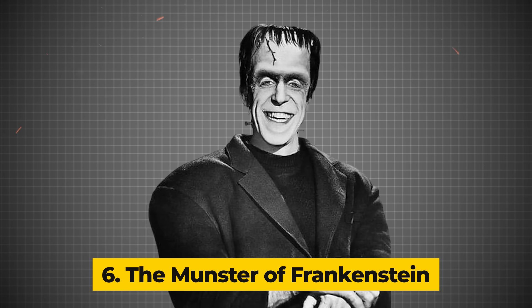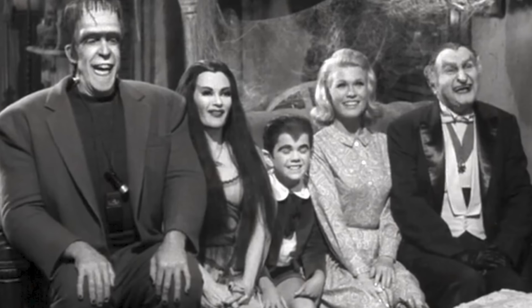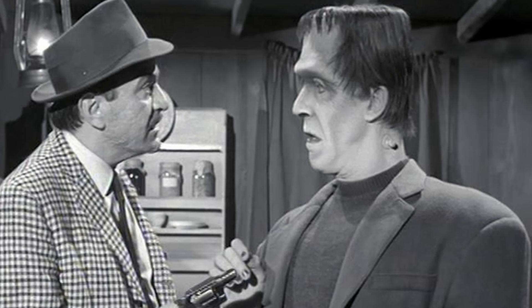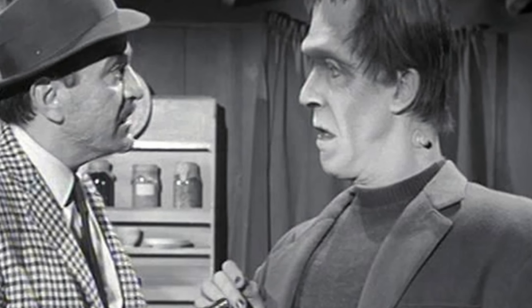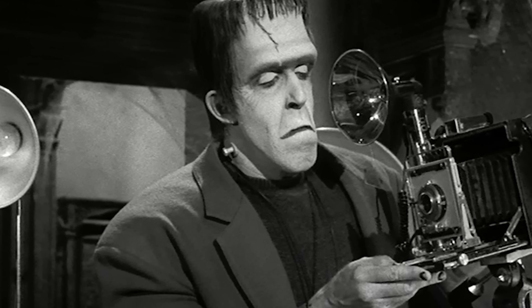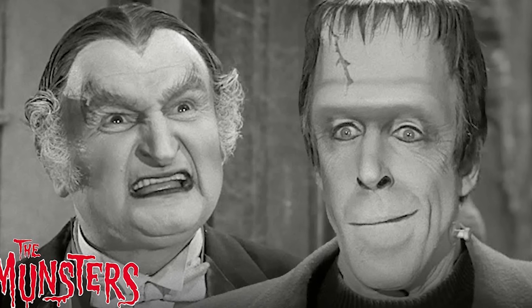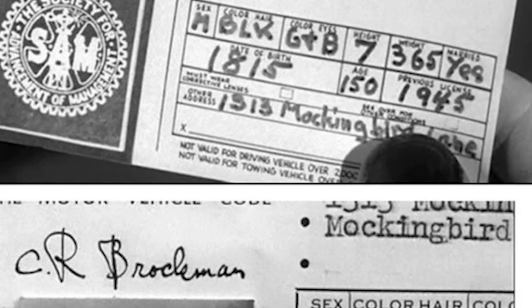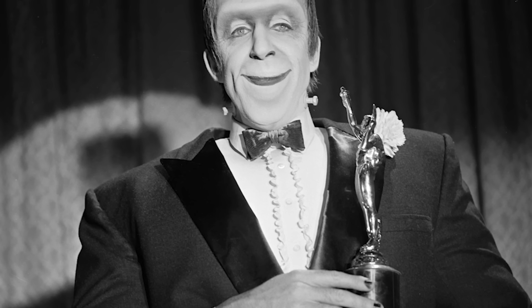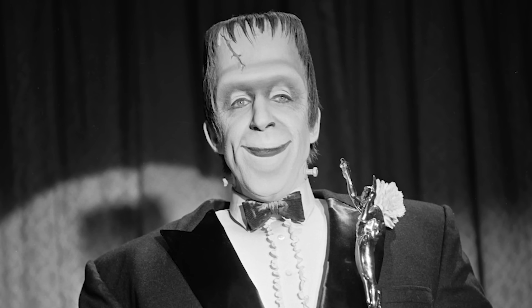Number 6: The Munster of Frankenstein. In the annals of film history, few sets have achieved the iconic status of Dr. Frankenstein's lab from the 1931 classic Frankenstein. The laboratory, brimming with electrifying gadgets, mysterious bubbling beakers, and a palpable sense of foreboding, became a blueprint for the archetypical mad scientist workshop, setting a precedent for horror films and influencing countless TV shows for generations, including the Munsters. The brain behind that marvel was Kenneth Strickfaden, a brilliant special effects artist whose work on Frankenstein brought an unprecedented level of realism and terror to the scene, with innovative electrical effects creating a visually stunning and hauntingly immersive environment.